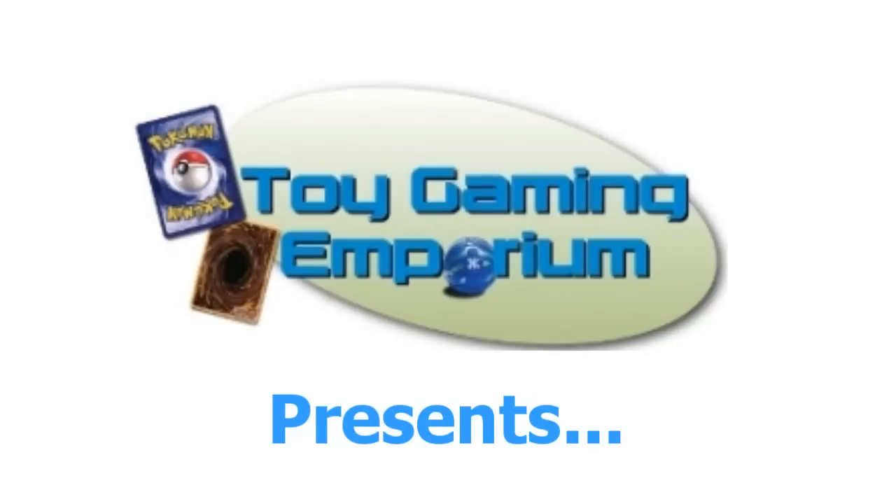Hello again YouTubers and Gomu fans! 24-7 here again for Gomu 24-7 with our Gomu pack opening video brought to you by ToyGamingEmporium.com.